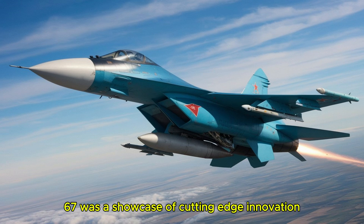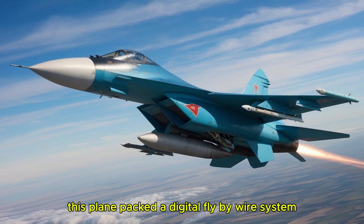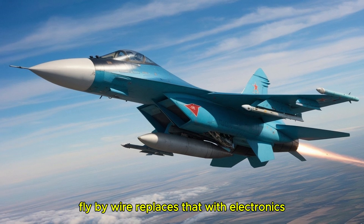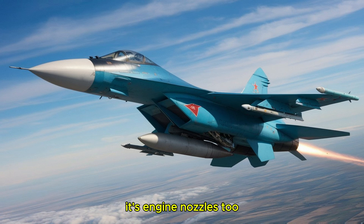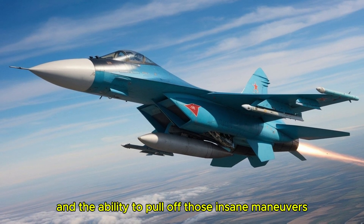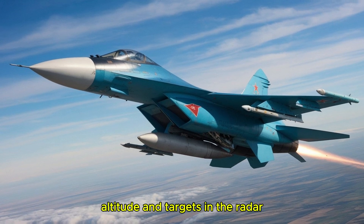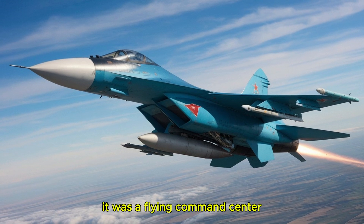Beyond thrust vectoring, this plane packed a digital fly-by-wire system. In older planes, pilots controlled wings and rudders through mechanical cables. Fly-by-wire replaces that with electronics — the pilot's inputs go to a computer, which calculates the best way to adjust the plane's surfaces and engine nozzles. It's like upgrading from a manual typewriter to a smartphone. The result: smoother, faster responses and the ability to pull off insane maneuvers without spinning out of control. The cockpit featured glass displays — high-tech screens instead of analog dials — giving the pilot real-time data on speed, altitude, and targets. The N-011M Bars radar system could track multiple enemies at once, even at long range, while guiding missiles to their mark. This wasn't just a fighter; it was a flying command center.